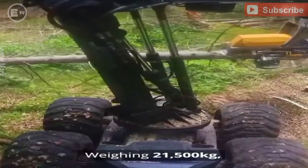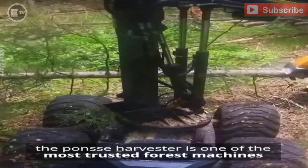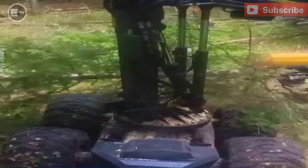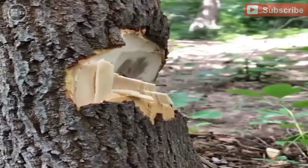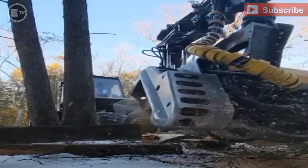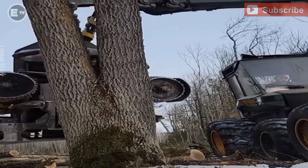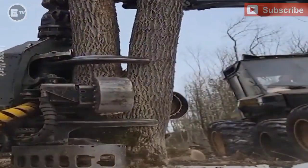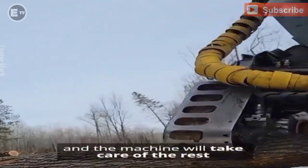Weighing 21,500 kg, the Ponsse harvester is one of the most trusted forestry machines. No more endless hours of chopping with an axe. It can simply be operated by a single crew member, and the machine will take care of the rest.